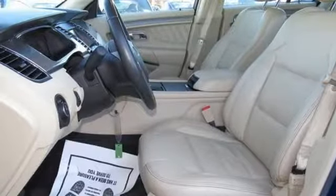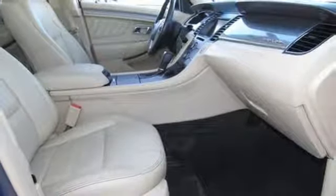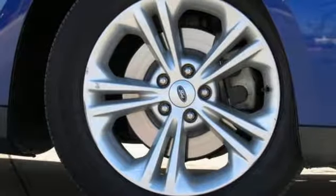Active grille shutters, gas pressurized shocks, and power heated mirrors. Built on tradition, built to last. Ford.